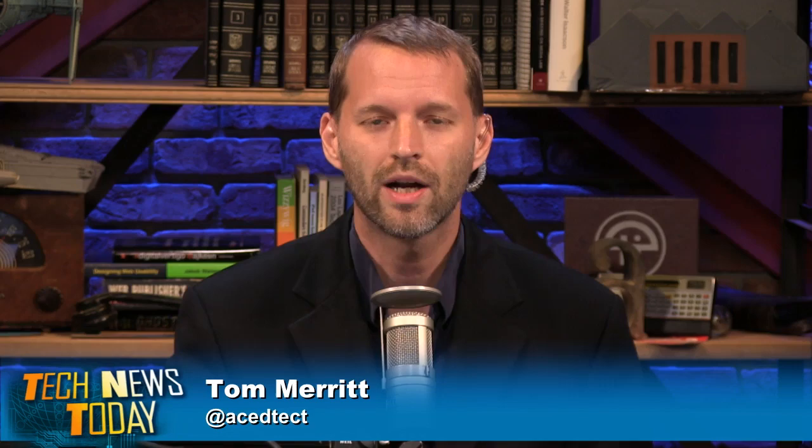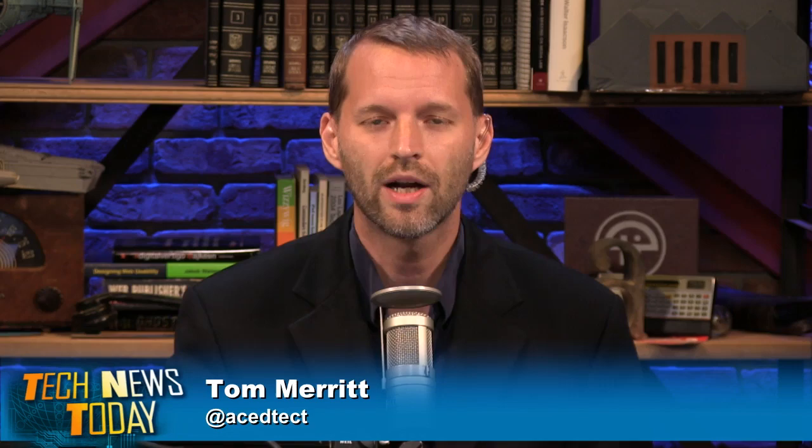Welcome to Tech News Today. I'm Tom Merritt. I'm Sarah Lane. I'm Maya Zachar. I'm Jason Howell. And this is the show where we try to keep you up to date on the most important stories in the tech world, starting each time with the top 10 stories of the day in the news feed.